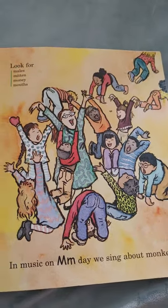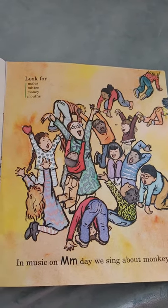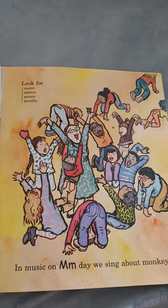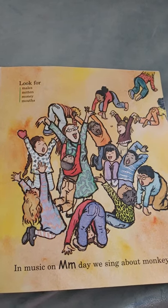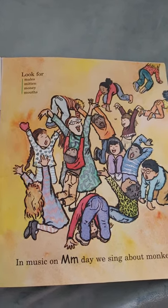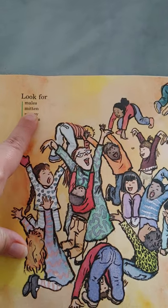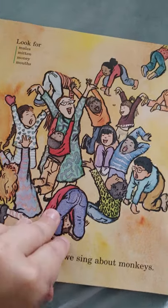In music on M day, we sing about monkeys! They're being silly, acting like monkeys. Can you act like a monkey? Get up, stand up — get your monkeys ready! Go ooh ooh ah ah! Good job, you're a monkey! Look for males, mitten, money, and mouths. All start with the letter M.